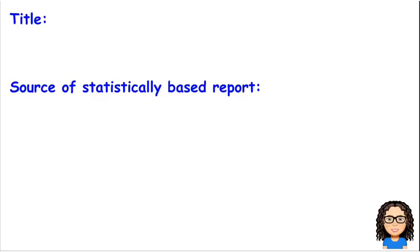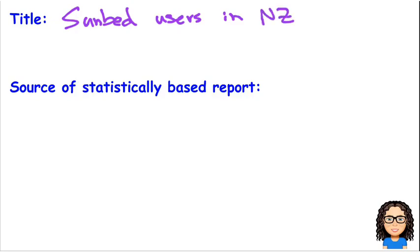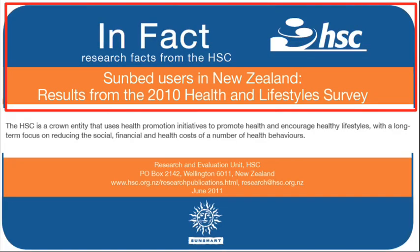Going across to the next part, the title of the report is Sunbead Users in New Zealand. So there's our title.